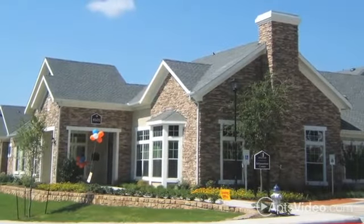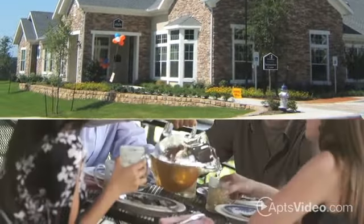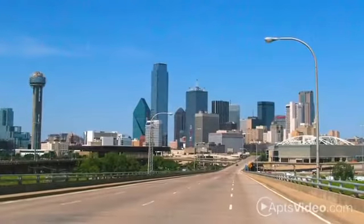With a convenient location at Buckner and Military, you'll have quick access to the area's most exciting mix of entertainment. You can find plenty of options for shopping or dining right outside our gates, and downtown is just a short drive away.